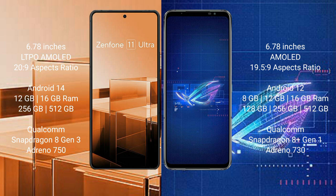The Asus Zenfone 11 Ultra comes with 12GB or 16GB of RAM and 256GB or 512GB of internal storage. It is powered by a Qualcomm Snapdragon 8 Gen 3 processor with an Adreno 750 GPU.